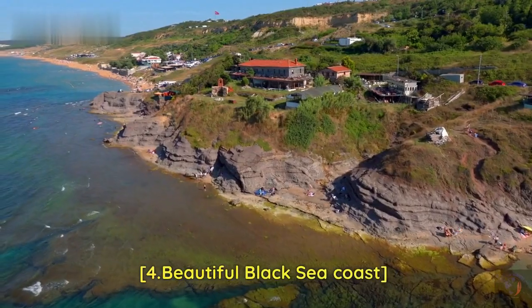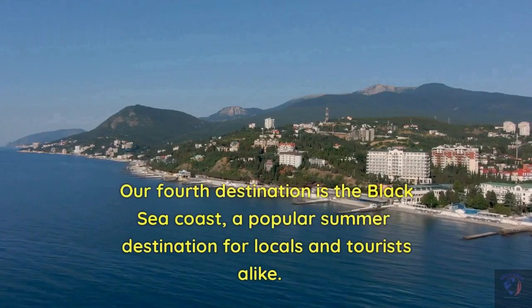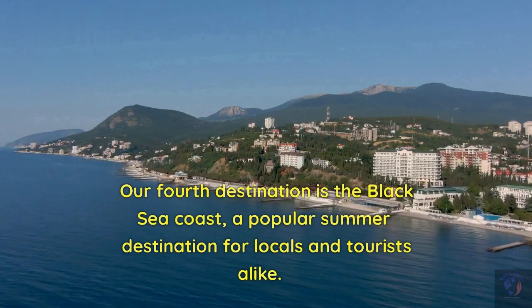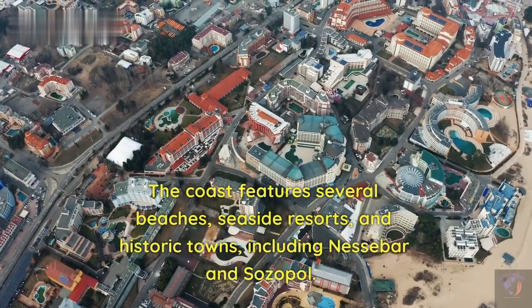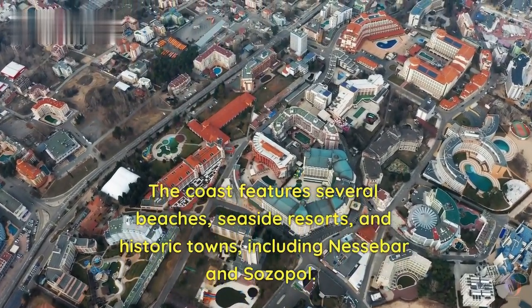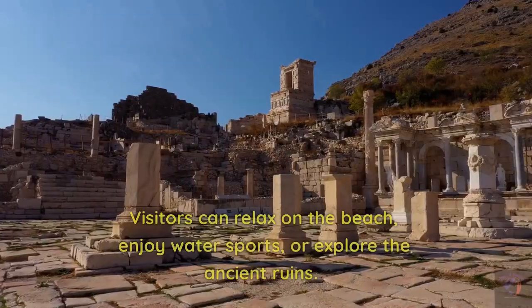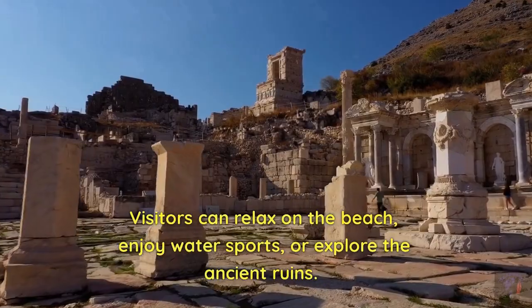Our fourth destination is the Beautiful Black Sea Coast, a popular summer destination for locals and tourists alike. The coast features several beaches, seaside resorts, and historic towns, including Nesebar and Sozopol. Visitors can relax on the beach, enjoy water sports, or explore the ancient ruins.